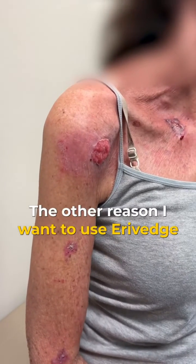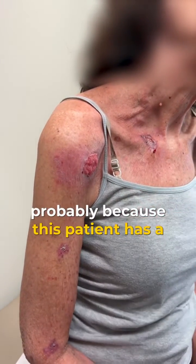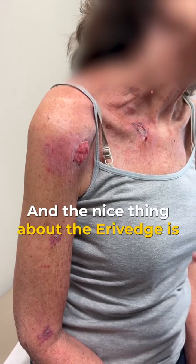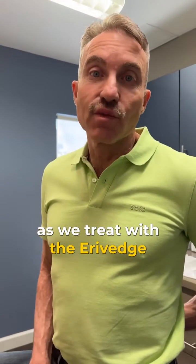The other reason I want to use AeroVeg is if you look here, you can see there are multiple basal cells, probably because this patient has a significant history of sun exposure. The nice thing about the AeroVeg is it will allow us to treat all of these cancers and even some that we may not see. So stay tuned, and I'll show you the results as we treat with AeroVeg.